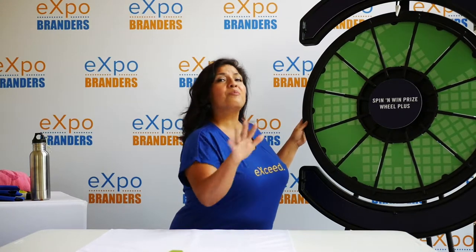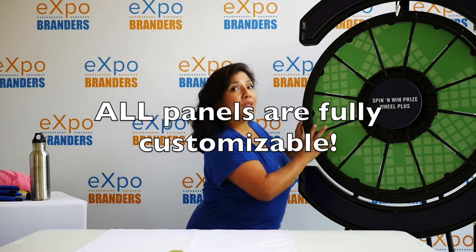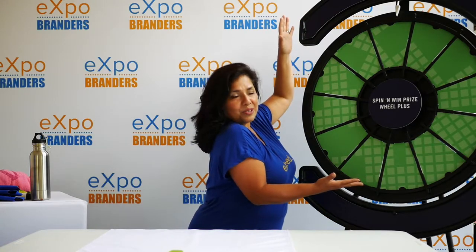The loud clicker will attract people from far and wide at any noisy event, and it comes with 12 panels that are fully customizable, a centerpiece, and a top and bottom panel that you can interchange at any event that you go to.